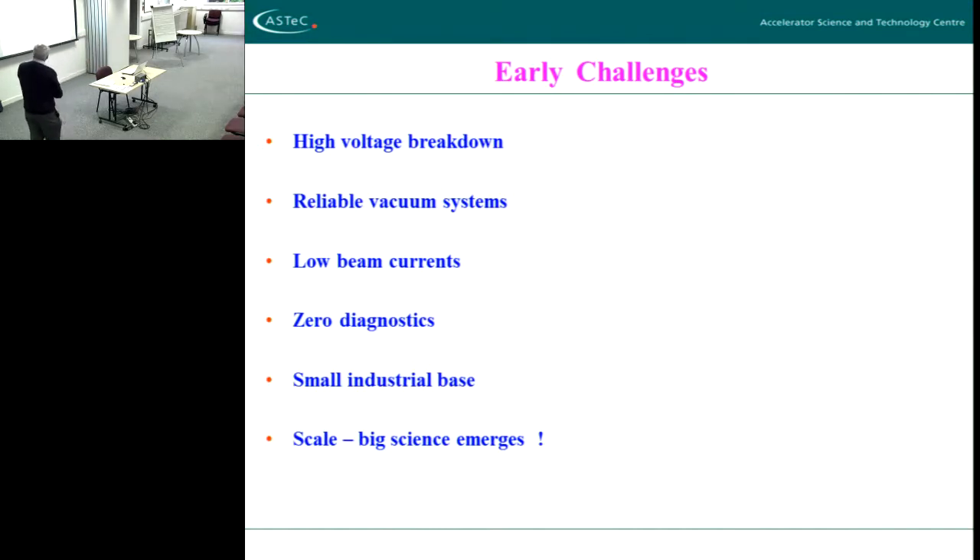So what were the early challenges for accelerator people? High-voltage breakdown was clearly a problem — we were pushing this thing to hundreds of kilovolts without really any real understanding of breakdown, no theoretical understanding at all. Practical, pragmatic solutions were adopted. People realized, for example, that sharp edges had to be avoided, you had to round off everything. Everybody knows now there's a reason for that — the concentration of field lines — but they didn't really understand that in the 1920s and 30s.